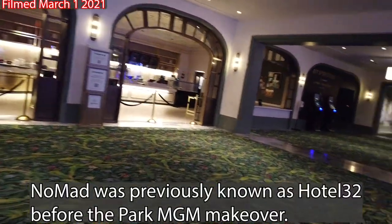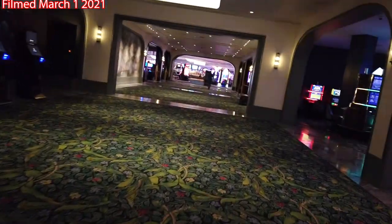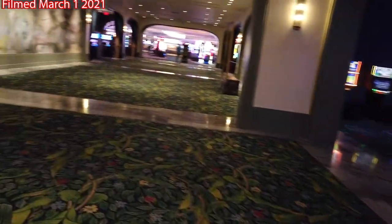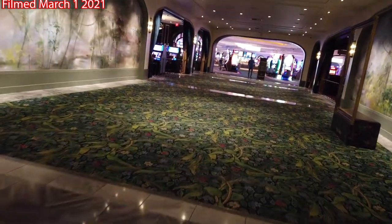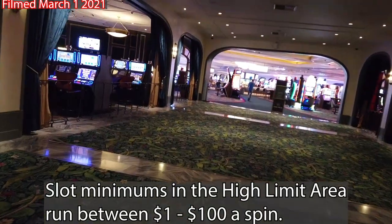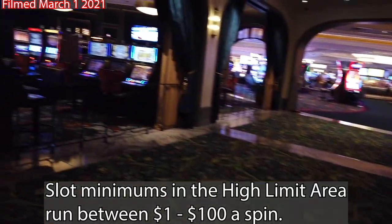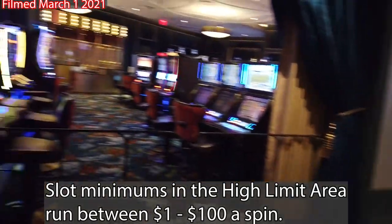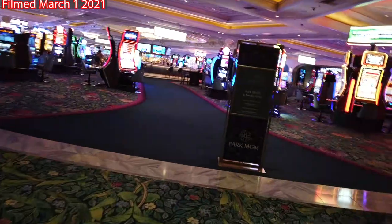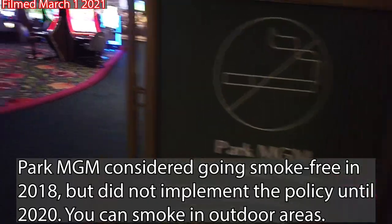Despite its high-dollar makeover, the modest-looking 102,000 square foot casino space is nothing to shake a stick at. They've got a lot of high-end games in here and a ton of tables as well. We'll be taking a look at a couple of those as we go further in. They've got a little New Year's display, and the high-limit slot room is open — that's pretty nice — as well as the high-limit table games. Note that Park MGM is a smoke-free casino, so you will not be smoking here.